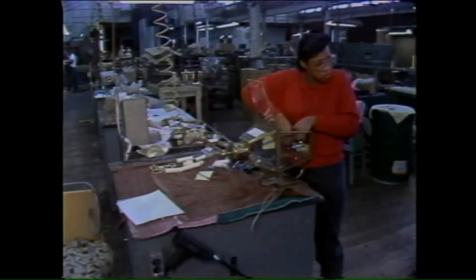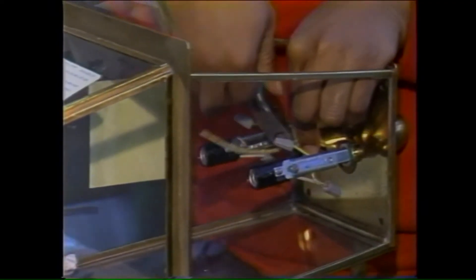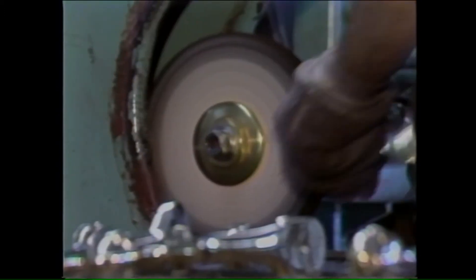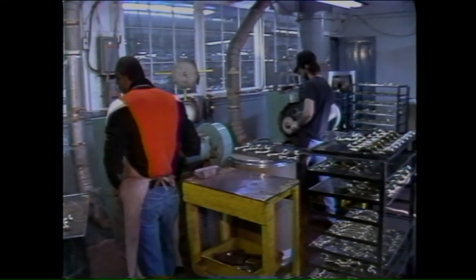About 220 employees make Virginia Metal Crafters their work home. You'll find a part of them in each product, too. It takes a lot of work, a lot of time to get everything just the way you want it. Here, if things aren't polished, they just don't pass the test.